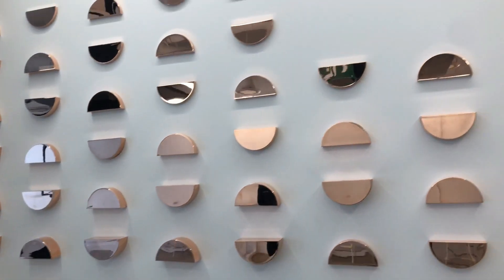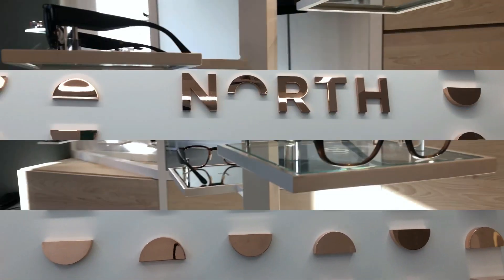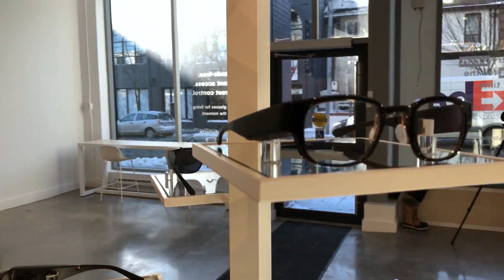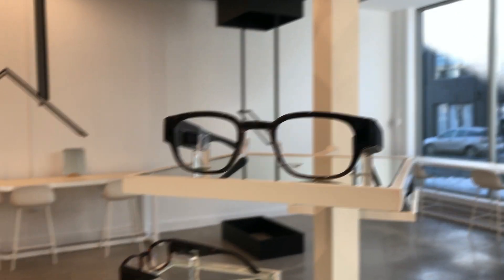North's first retail location in Canada may look like a regular designer eyewear store, but inside, customers are offered a glimpse of the future. The company, formerly Thaumic Labs, has rolled out a pair of augmented reality eyewear that are both fashionable and functional. They're called Focals and they cost more than $1,000 Canadian.